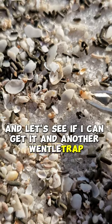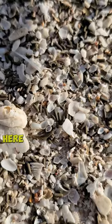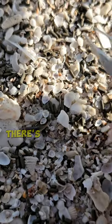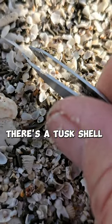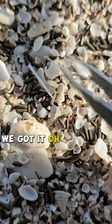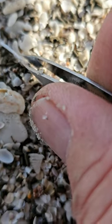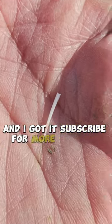And another wendeltrap. There's a tusk shell right there — and we got it. Oh, dropped it. Here we go. And I got it! Subscribe for more shelling adventures.